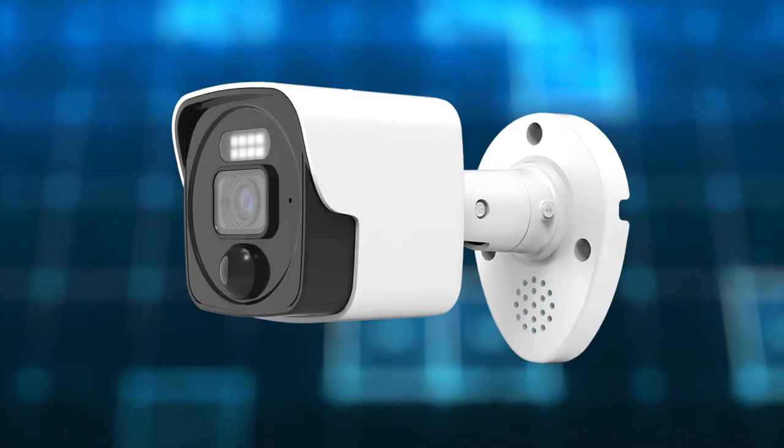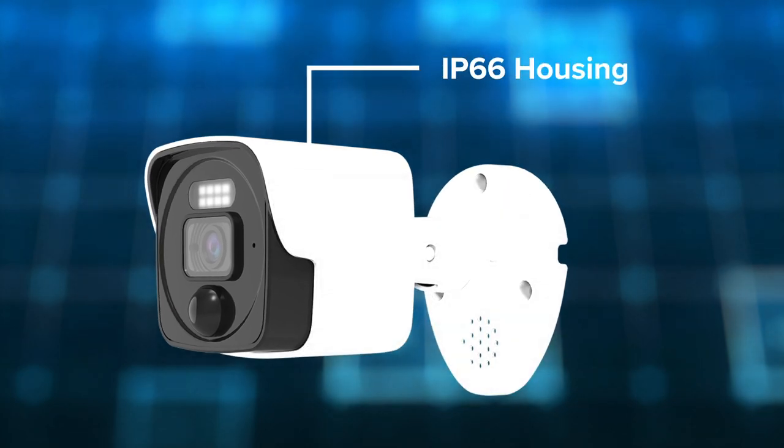This is our porch cam. It's an active deterrence camera — a true 4K video surveillance camera. Why is this a good way to answer your door? First, it's metal. It's going to last years and years out in extreme weather conditions. It's IP66 rated.